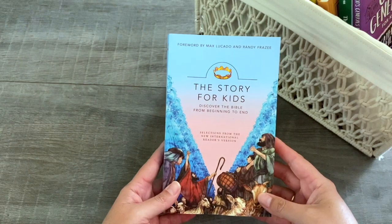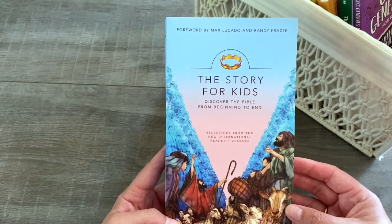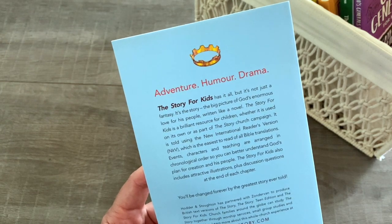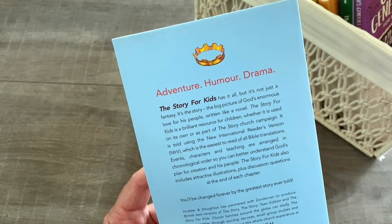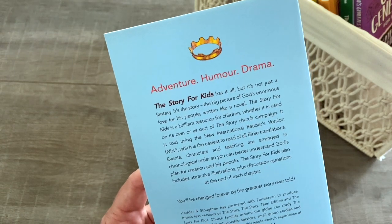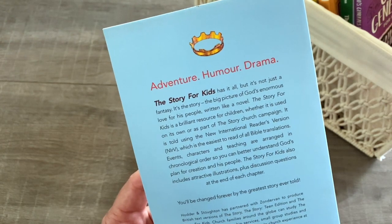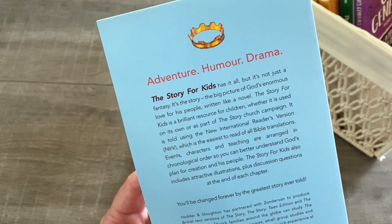For our Bible we are using The Story for Kids: Discovering the Bible from Beginning to End. This looks really, really great — we haven't started it yet but I'm keen. It says: 'The Story for Kids has it all but it's not just a fantasy, it's the story. The big picture of God's enormous love for his people, written like a novel.' It is told using the New International Reader's Version, which is the easiest to read of all Bible translations. Events, characters, and teaching are arranged in chronological order so you can better understand God's plan for creation and his people. It also includes attractive illustrations plus discussion questions at the end of each chapter.